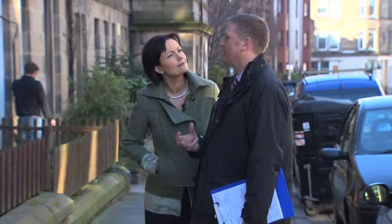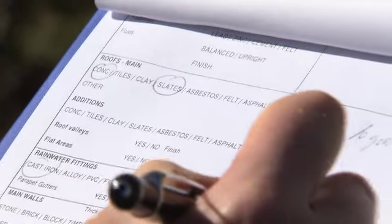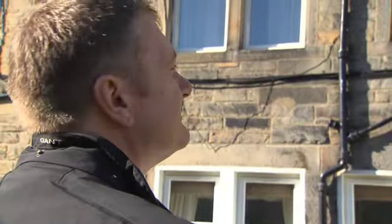We're standing outside a fairly typical-looking property and to me it looks fine from the outside, but what are you looking for? Well, initially I'm looking for the age and construction of the building — how it's put together, is it stone, is it brick, is it tile, is it slate — the condition of the windows, the condition of the gutters and downpipes. From there I'm looking to highlight defects into different categories for the Home Report.